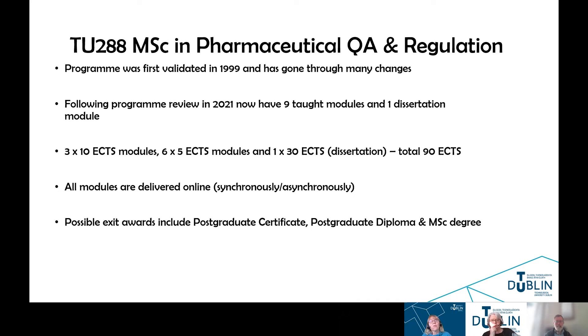This MSC program was first validated in 1999 as a part-time program, and it has gone through many changes since then. We had a program review last year in 2021, and what we now have is nine taught modules and one dissertation module. During this review, we combined some modules to give students a more rounded view of topics. We now have three 10 ECTS modules, six 5 ECTS modules, and a dissertation which is a 30 ECTS module.